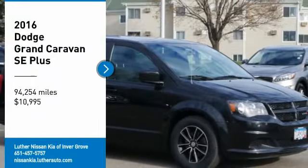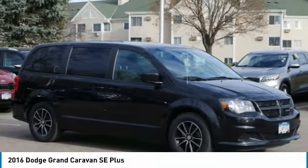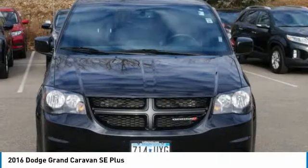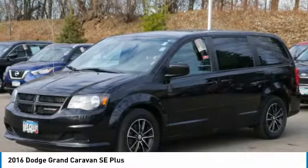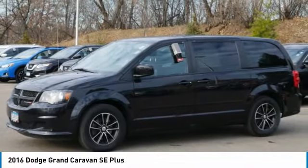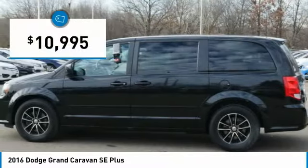Make a great choice today with the 2016 Grand Caravan. The Dodge Grand Caravan received the government's highest front and side crash rating of 5 stars. Its vast interior is widely praised with an innovative seating arrangement, versatile cargo storage, and enough entertainment features to keep the kids entertained on road trips, and is priced below $15